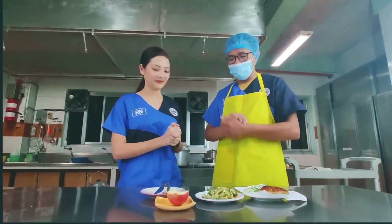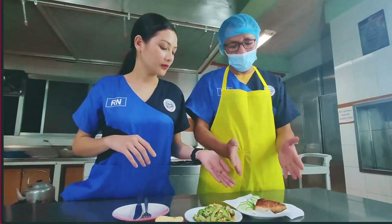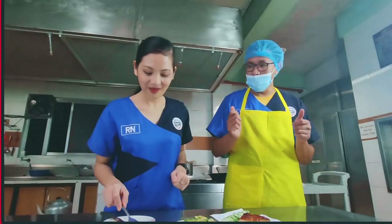Okay, andito na tayo. Naluto na natin yung ating lunch — meron tayo garlic fried chicken at ginisang ampalaya. Hindi rin makakawala yung ating prutas. Pinaglutuan na natin ng breakfast kanina, ito na yung ating lunch. Syempre dapat may — Dinner!